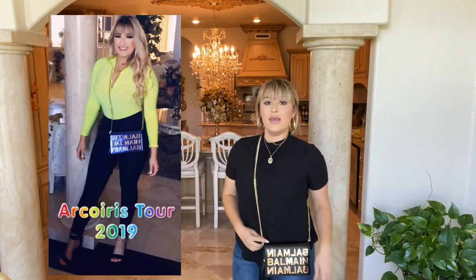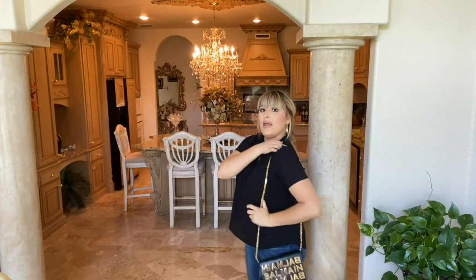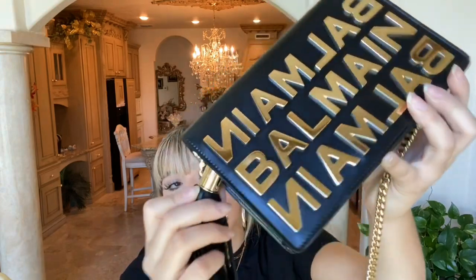The way I wore this bag when I went to the concert, I did it crossbody. I am five-six for reference and it hits me really low, but it puts me in a good spot — it didn't bother me or anything. It hits me right here, and of course you have the beautiful long tassel. You can also wear this up on the shoulder, though I wouldn't ever wear it like that. And of course you can take off the strap.